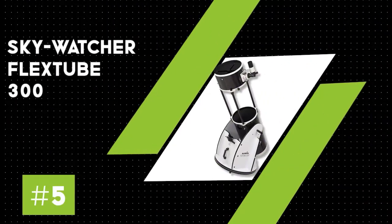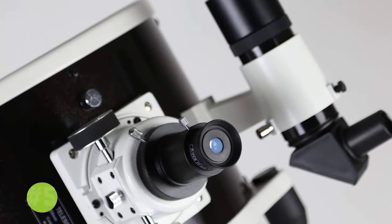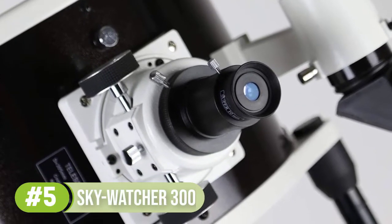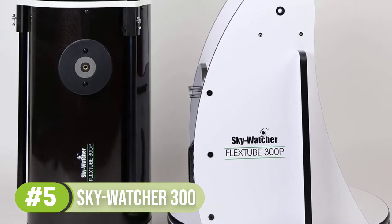Number 5: Skywatcher FlexTube 300. The Skywatcher collapsible is definitely a very big device, weighing in at around 30 to 40 kilograms according to Amazon, but the optics and of course the computerized aspect of it make it a scope that'll definitely be worth the price if you invest the money.